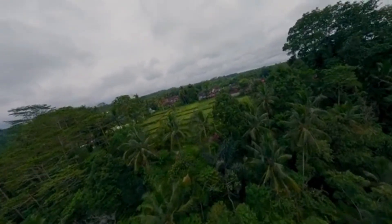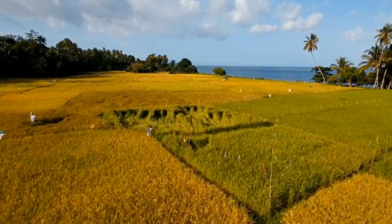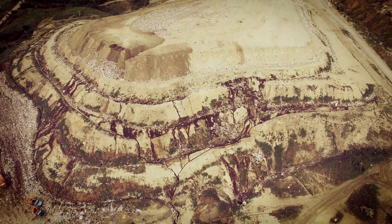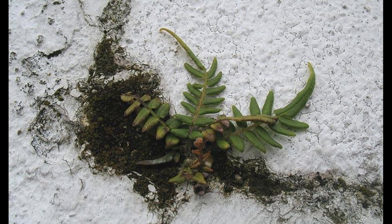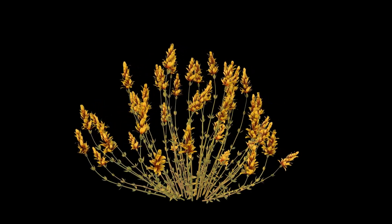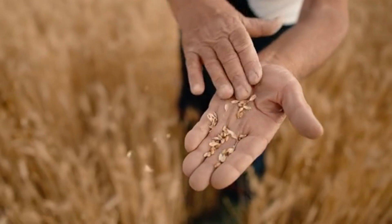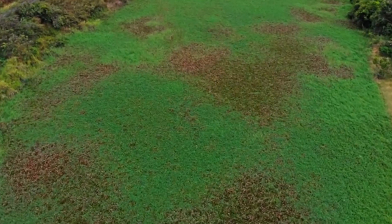Perhaps the most famous case of gold phytomining comes not from a lab or greenhouse, but from a remote village in Indonesia. On the island of Buru in eastern Indonesia, local farmers have become accidental pioneers in phytomining. The soil there is naturally enriched with gold, and after legal mining operations left behind toxic tailings, researchers saw an opportunity to test phytomining in the real world. They planted Pteris vittata and Indigofera species, experimenting with various chelating agents to increase gold bioavailability. What they found was remarkable: within months, the plants began accumulating measurable amounts of gold in their biomass. One farmer reportedly harvested 0.4 grams of gold per kilogram of dry biomass — a yield that, while modest, could add up when scaled across hectares of land. For land that's otherwise polluted and unusable, this green approach offers a dual benefit: cleaning up the soil while extracting valuable metals.